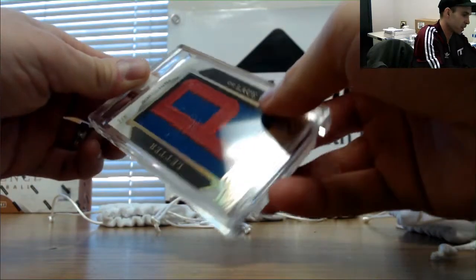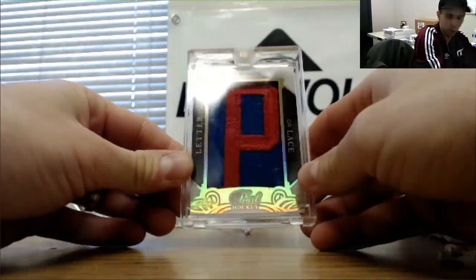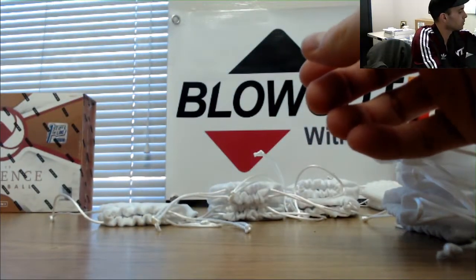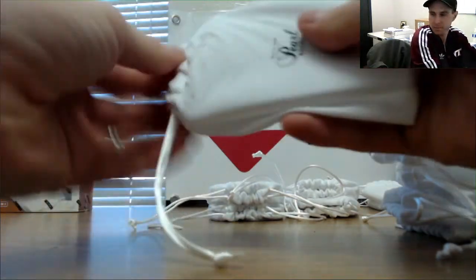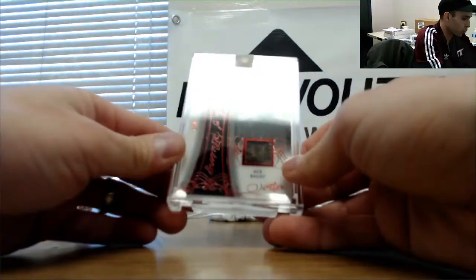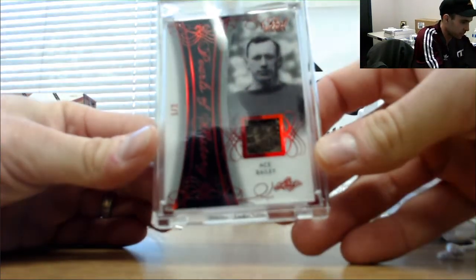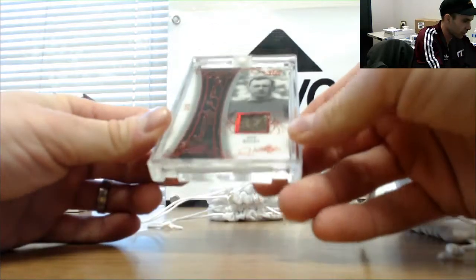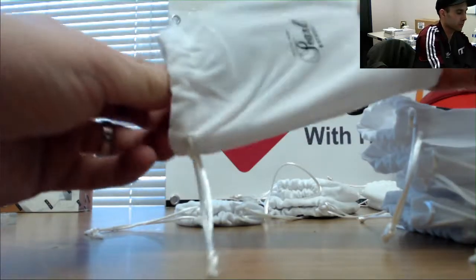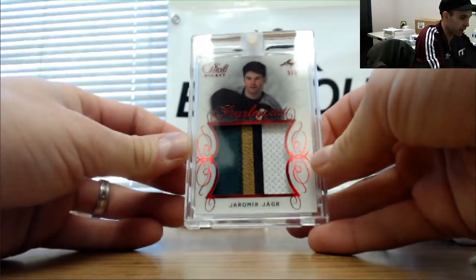Ziggy Palffy — letter or lace — number two of six. Another old school piece here, one of two Ace Bailey. One of two Ace Bailey. Jaromir Jagr jumbo patch number three of five.